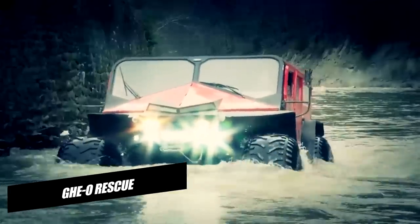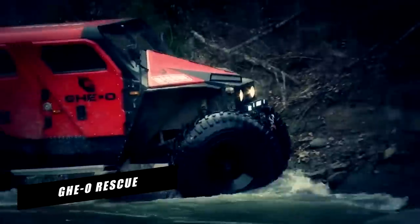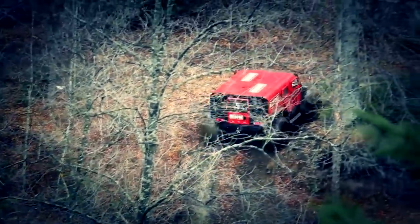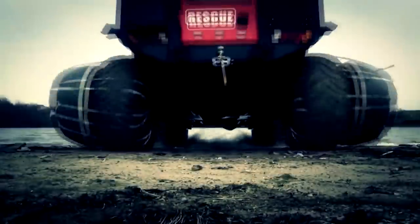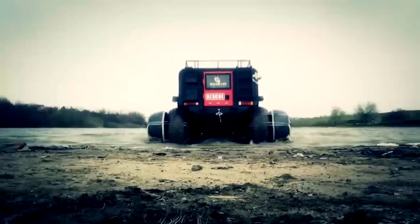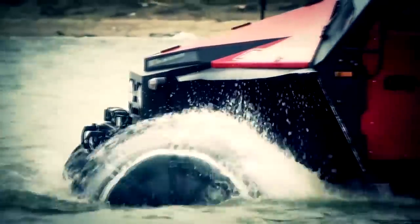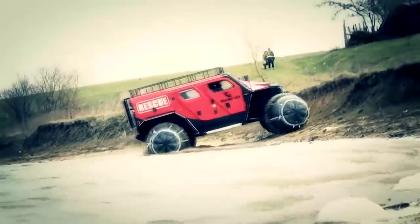GeoRescue. The value of rescue vehicles cannot be overstated since they may be incredibly useful during natural disasters such as landslides in steep areas or cyclones in coastal cities. Military trucks, which perform well in rough terrain and have a large carrying capacity, are usually the vehicles that come in handy. Dedicated rescue vehicles, on the other hand, are in high demand — something that India appears to lack.